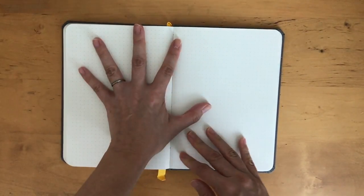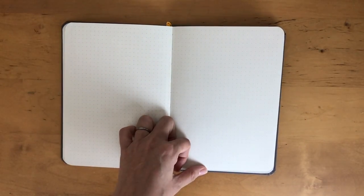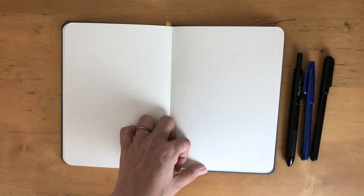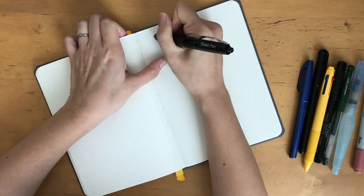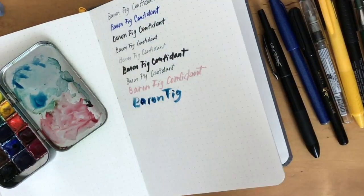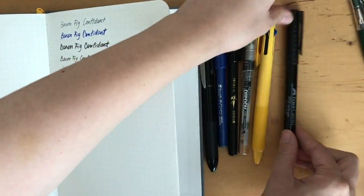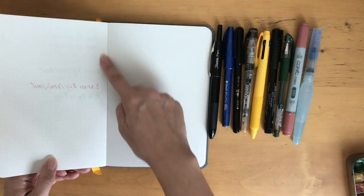I'm going to grab a whole bunch of pens. There's a pen towel touch, a brush pen, a PowerPoint pen, and a Faber-Castell artist pen — one of those ones. Let's see how they perform.